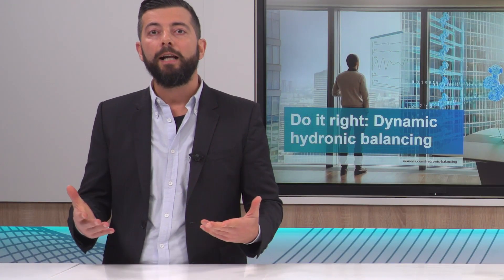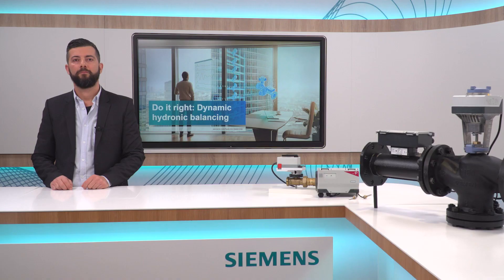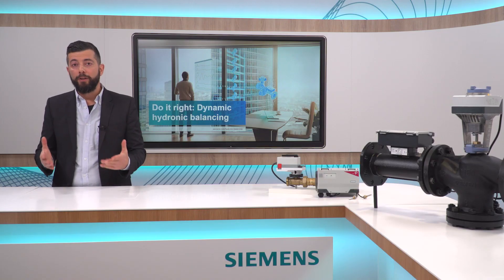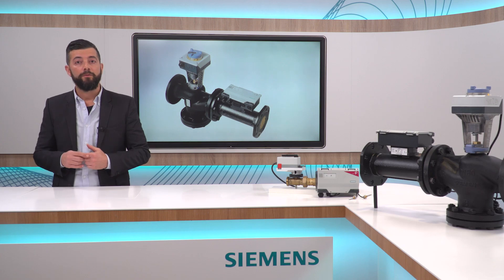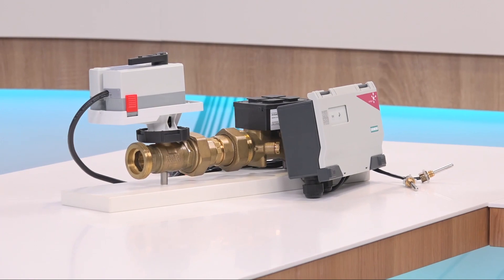Database valves use data to maintain system balance and optimize heat transfer efficiency. This is the ultimate solution for HVAC systems. With these valves, digitalization has finally arrived at the field device level. The database valve from Siemens is the intelligent valve, featuring two temperature sensors for delta T measurement and an ultrasonic flow sensor.